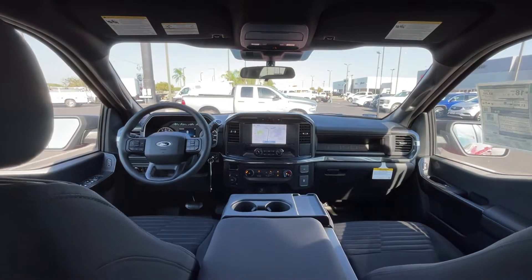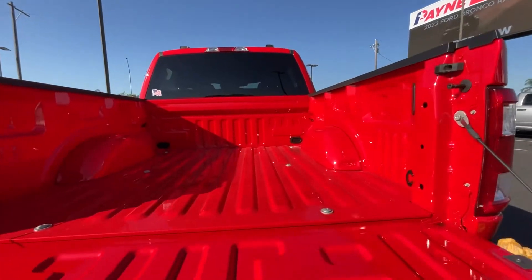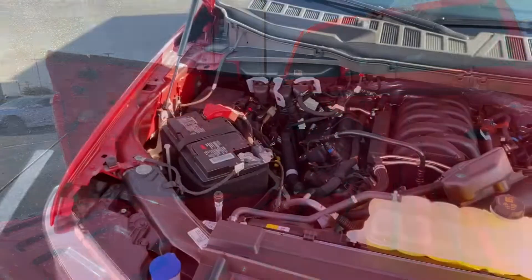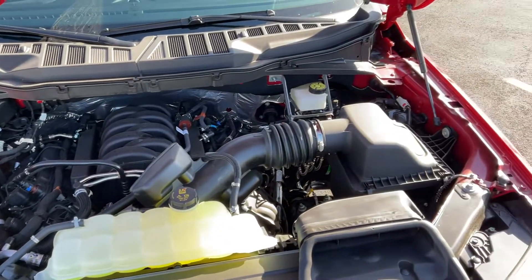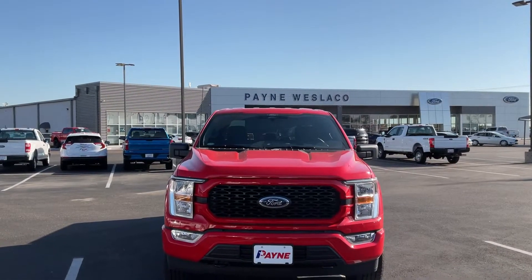Don't forget to use our online tools to find out the value of your current vehicle so you can take advantage of our easy trade-in process. Be sure to check out Payne Auto Group's 5-star ratings on Facebook and Google. We have what you want at Payne Auto Group Valleywide. Lo que tu quieres, regardless.